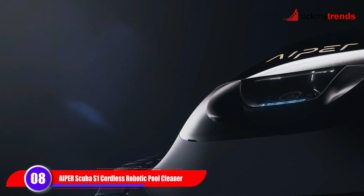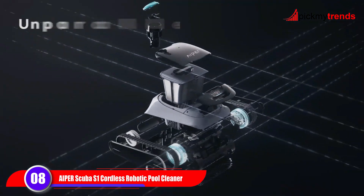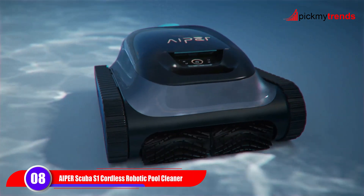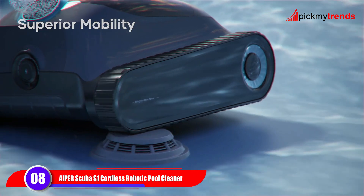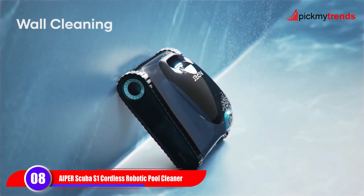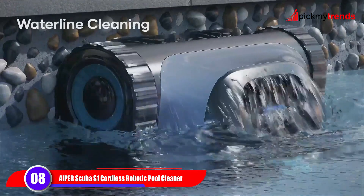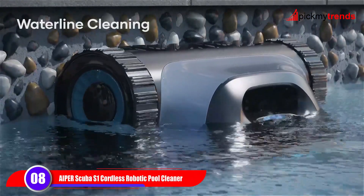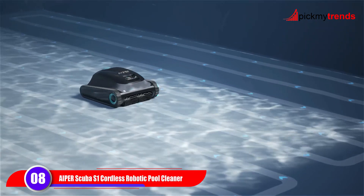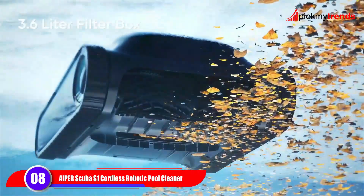Lastly, we have the Aper Scooby S1. This advanced model offers optimal cleaning performance with powerful suction and dynamic scrubbing capabilities. Designed for pools up to 1,600 square feet, it features upgraded wave path navigation 2.0 for efficient cleaning. The caterpillar treads provide excellent mobility, handling steps and uneven terrain with ease. Four cleaning modes allow for customized cleaning cycles, while the large filter basket traps both large debris and fine particles. Backed by a two-year warranty, the Scooby S1 offers peace of mind and superior performance.